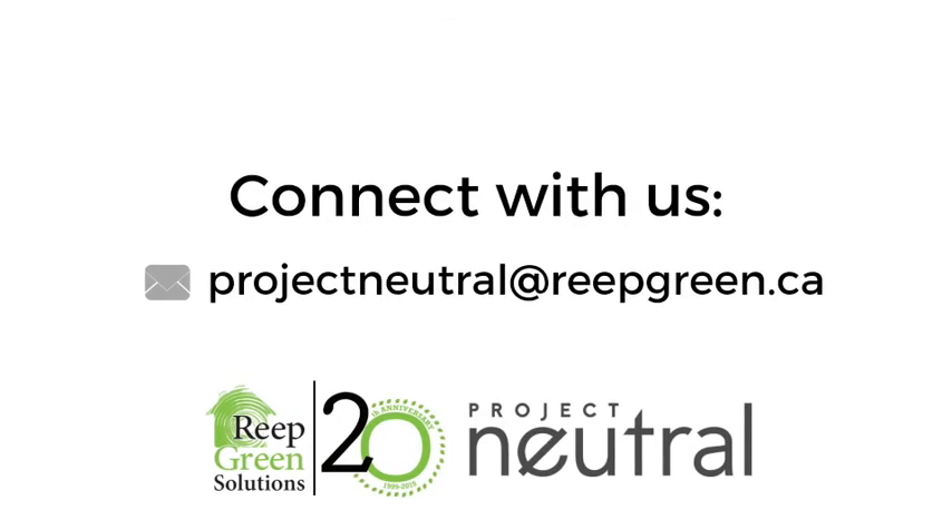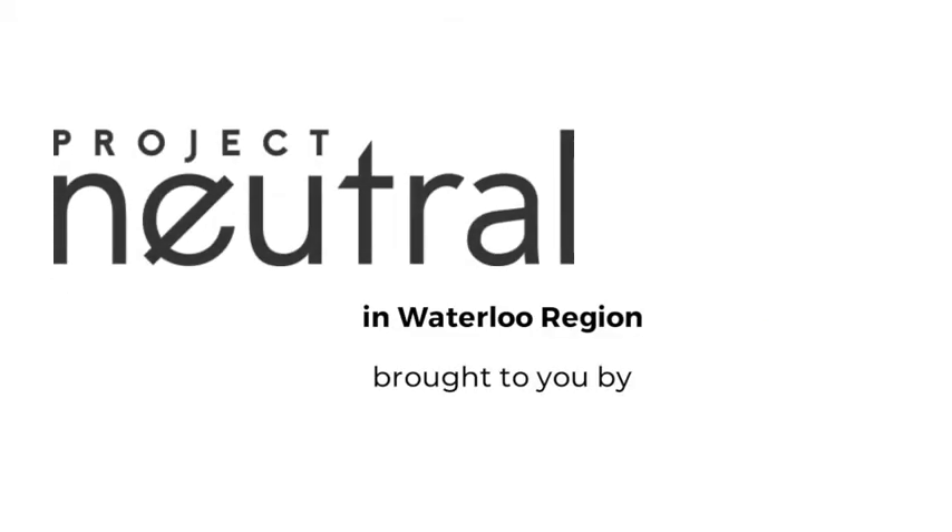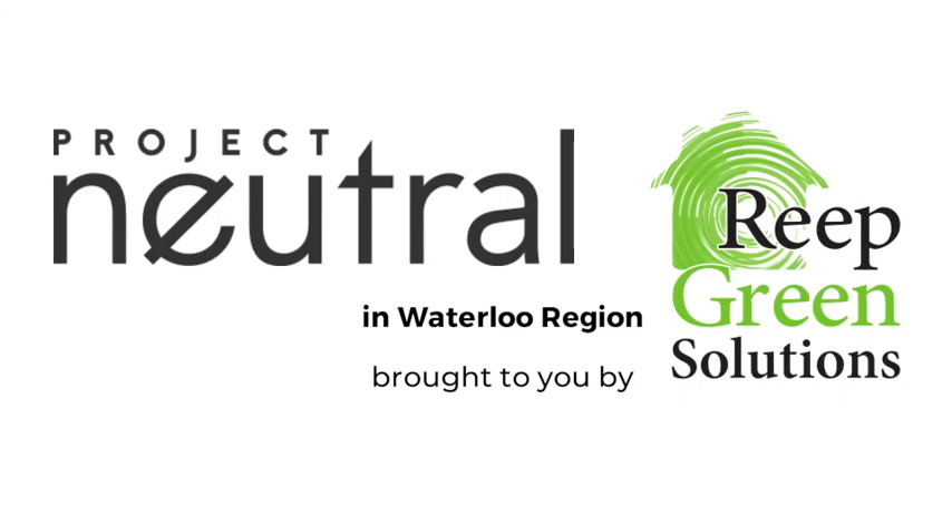Want tips for taking action? Reach us at projectneutral@reapgreen.ca. From all of us at Reap Green Solutions, stay safe, stay healthy, and have a happy Earth Day.